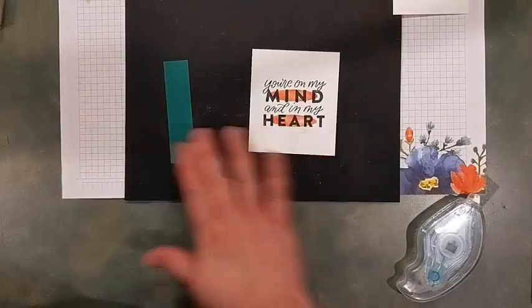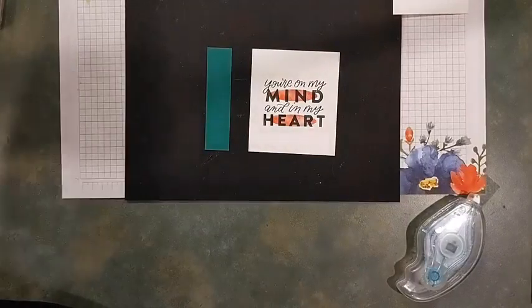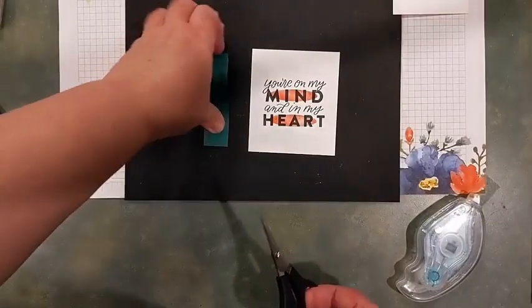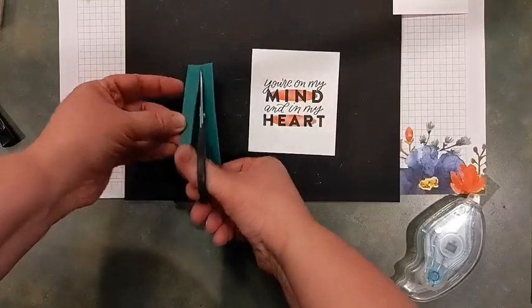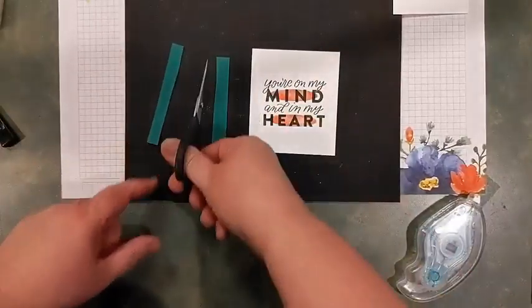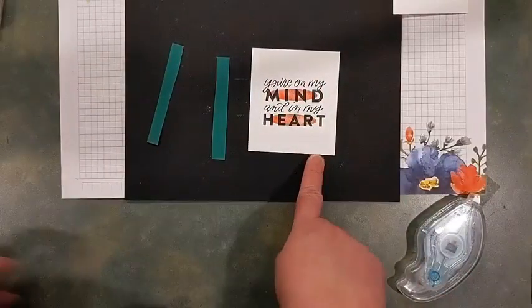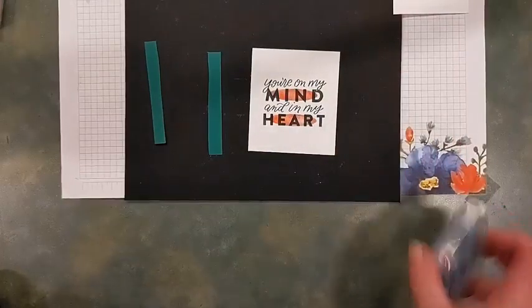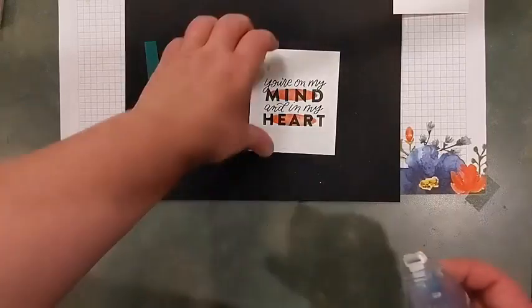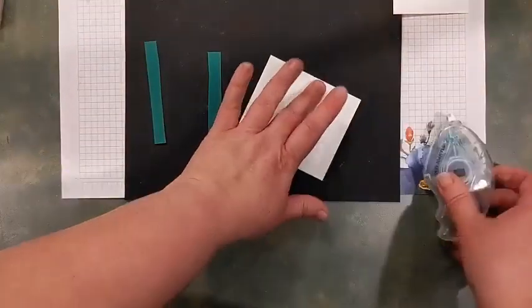Now we're going to take that piece and add a little bit of cardstock to each side of it. Grab your scissor and cut this approximately in half — it does not have to be perfect because you're going to be hiding that cut line behind your cardstock. I did it on a slightly angled cut purposely so I can tell which is the true straight edge.